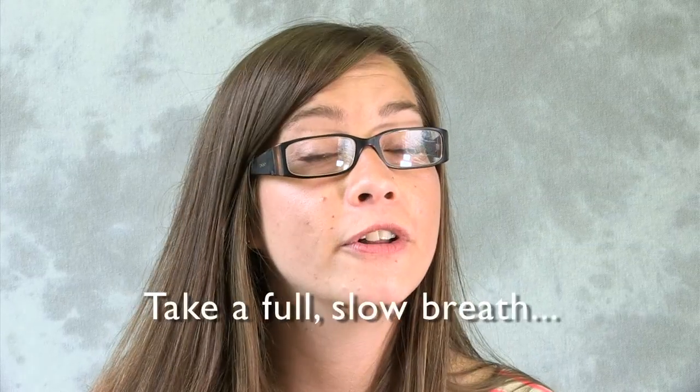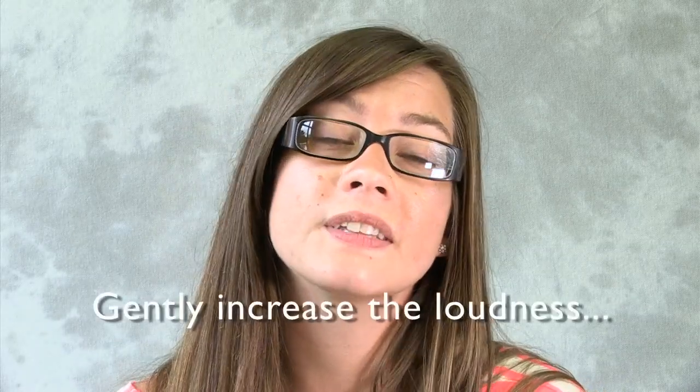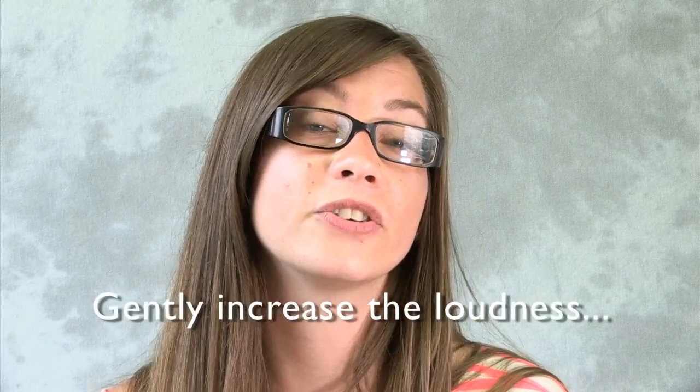Begin by taking a full, slow breath. Then let a small amount of air out as you very softly begin to say 'ah.' Then, as you continue to exhale, gently increase the loudness of your voice until you're using full loudness at the end of your breath.